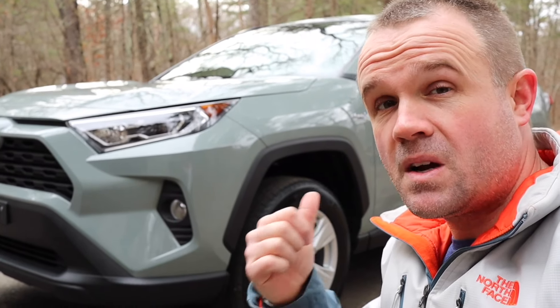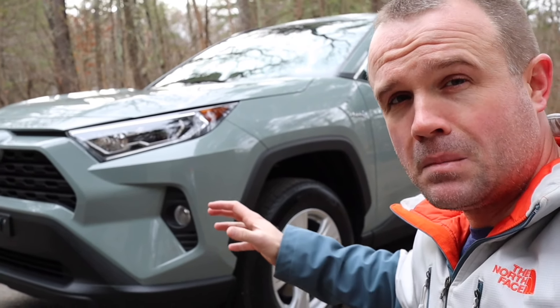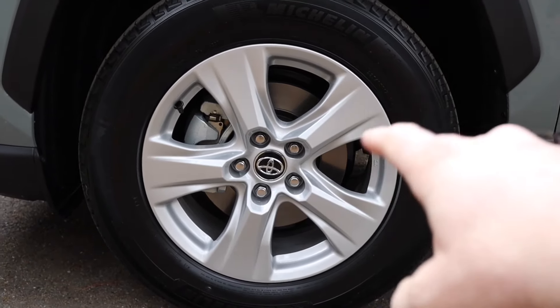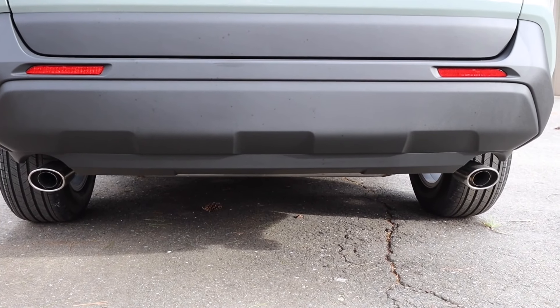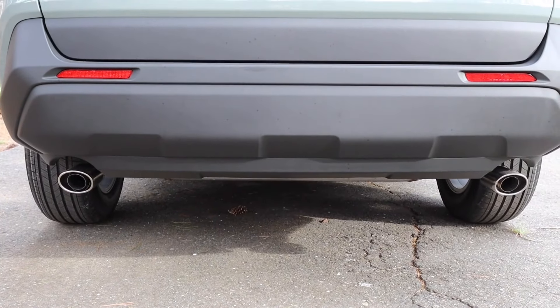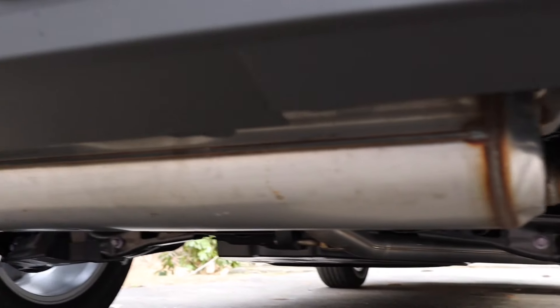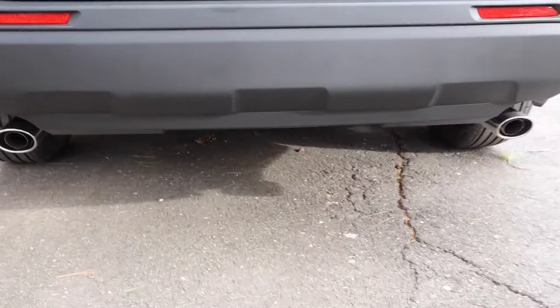The color is called Lunar Rock — kind of one part green, one part blue, and all parts awesome. As far as the wheels go, these are 17-inch alloy wheels. On the rear end, you'll notice the dual exhaust. You might ask, isn't this a four-cylinder? You can actually see a single muffler with two tailpipes — pretty cool look.